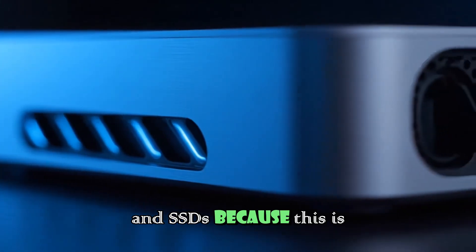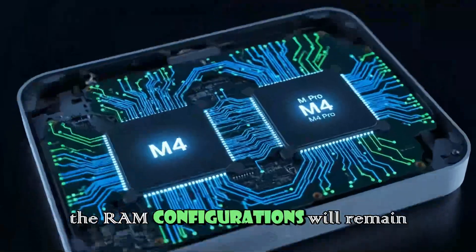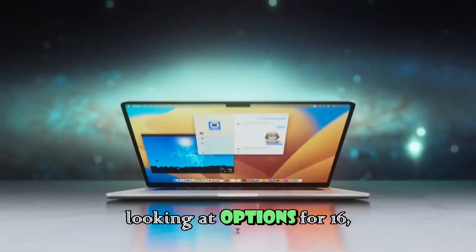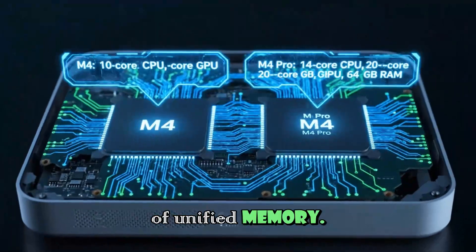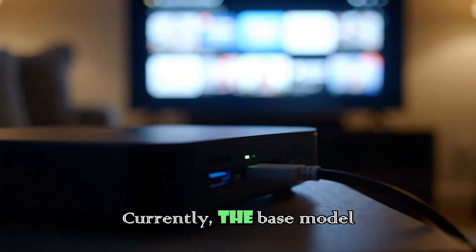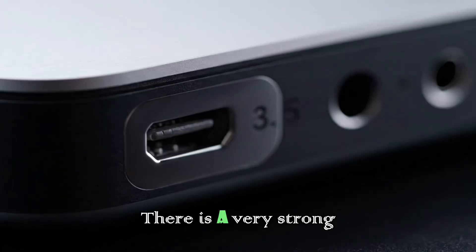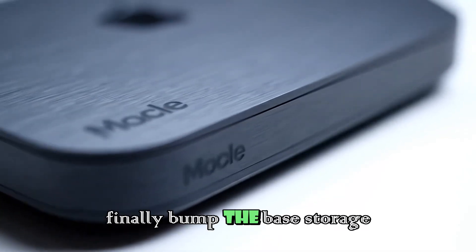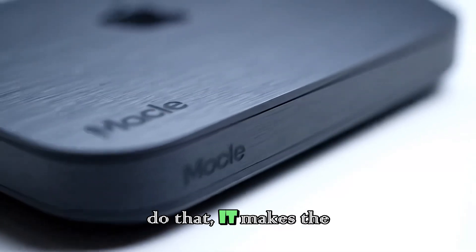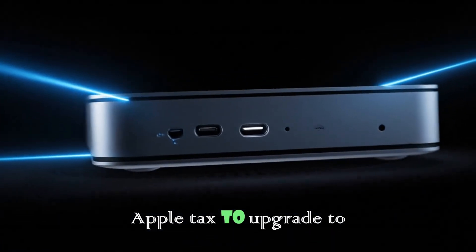Raw power means nothing if you don't have the memory and storage to back it up. We need to talk about RAM and SSDs because this is usually where Apple gets a little stingy. For the standard M5 Mac Mini, it is highly likely that RAM configurations will remain the same as the current generation — options for 16, 24, or 32GB of unified memory. While we would always love to see more, starting at 16GB is still a solid baseline for most users. The bigger question mark is storage. Currently the base model comes with a 256GB SSD, and in a world of 4K video and massive applications, 256GB fills up instantly. There is a strong hope, and some rumors pointing to it, that Apple might finally bump the base storage to 512GB. If they do that, the value proposition becomes undeniable — but if they stick to 256GB, you will likely have to pay the Apple tax to upgrade to a usable amount.